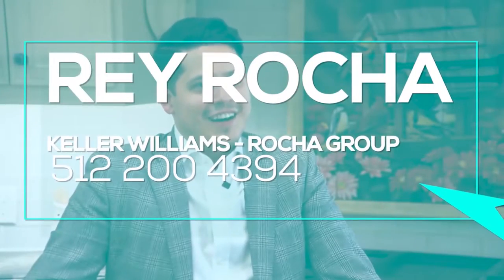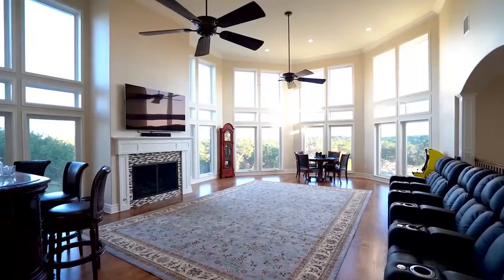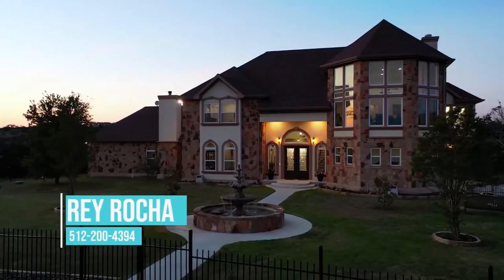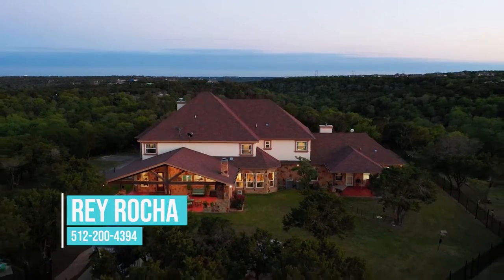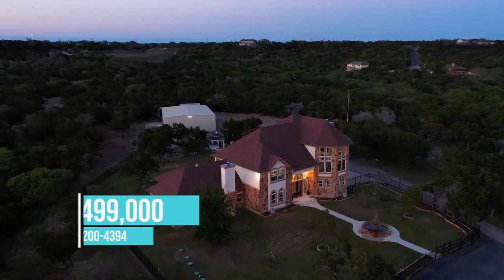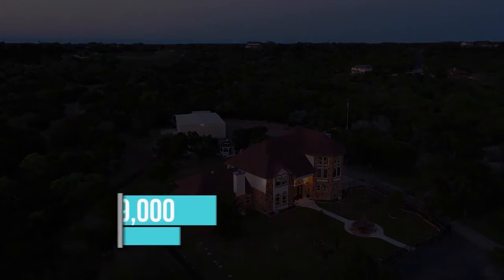The ideal buyer for this home is a person who is at that point in their life where family is very important to them — they want an estate they're proud of. This space offers something for almost everyone: privacy, community, family, and really just a place to feel at home, comfortable, and spread your wings. This beautiful hill country estate is available for $5,499,000.